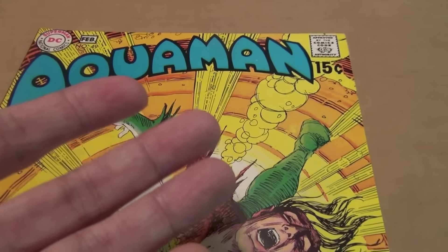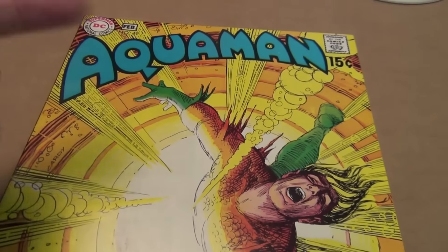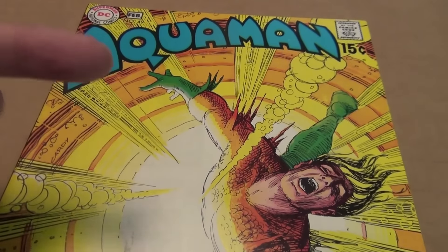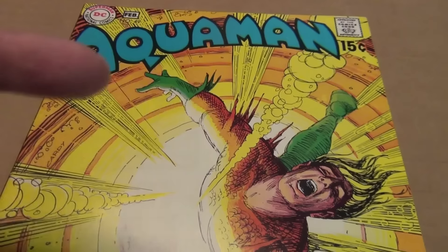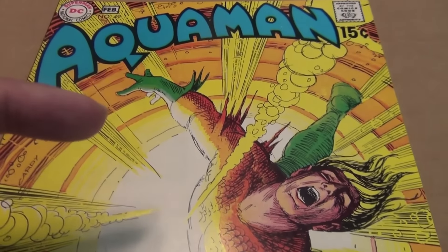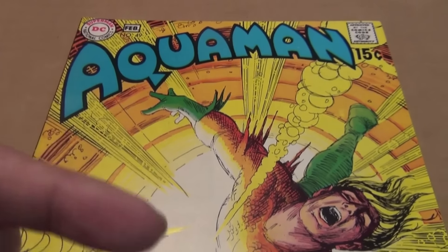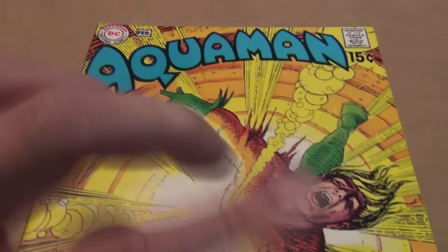Hello, welcome back to another episode of Slab Talk. One reason why I use a service of CGC or CBCS occasionally is to slab a book that I want to sell that I think is difficult for me and/or the buyer to agree on the grade.